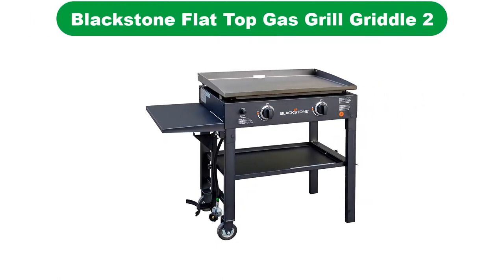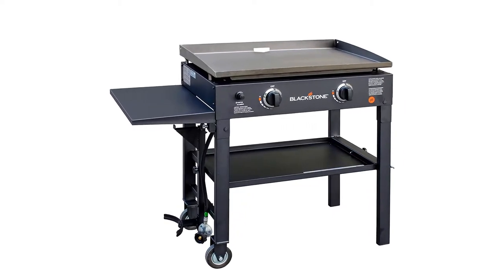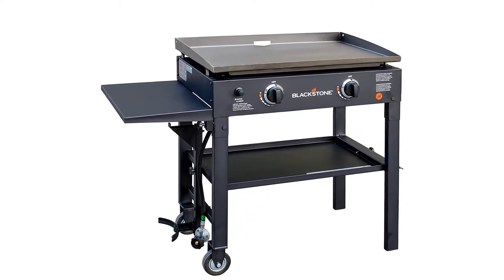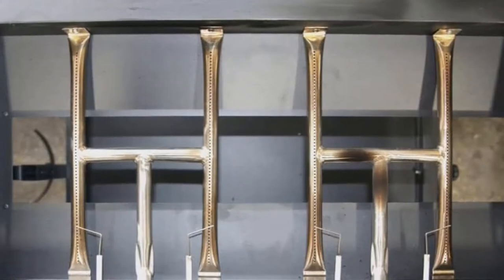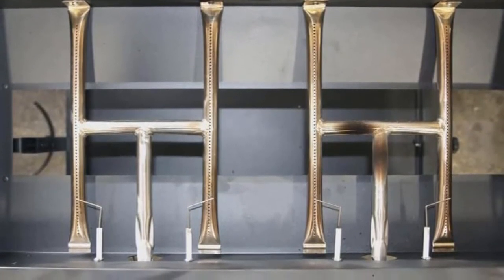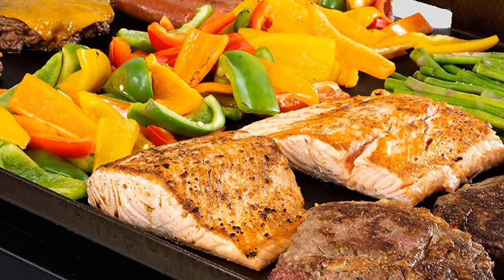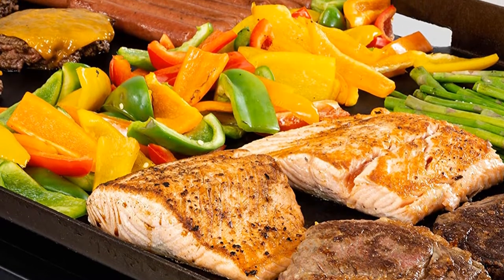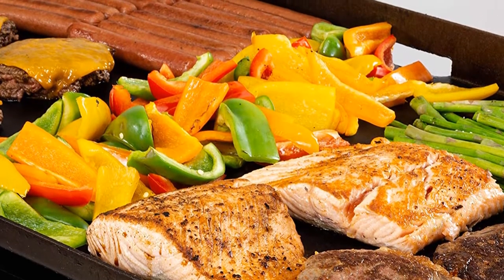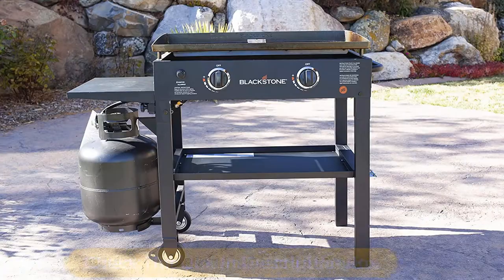Number 1. Our overall best for the money pick is the Blackstone 28-inch Outdoor Flat Top Gas grill. This is a 28-inch portable outdoor gas grill that is ready to make food for your picnic, tailgating, camping, barbecue, and a pool party. You must enjoy preparing meals outside with it. We love the small impact nature that improves portability and handling.